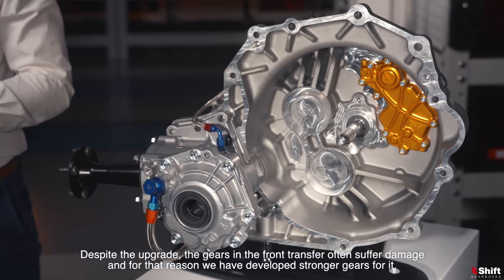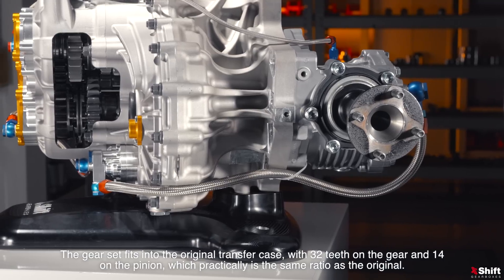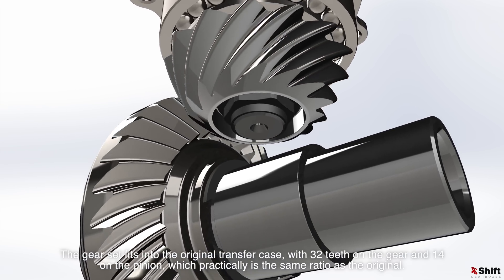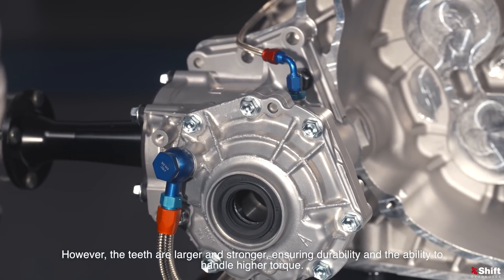Despite the upgrades, the gears in the front transfer often suffer damage, and for that reason we have developed stronger gears for it. The gear set fits into the original transfer case with 32 teeth on the gear and 14 on the pinion, which practically is the same ratio as the original. However, the teeth are larger and stronger, ensuring durability and the ability to handle higher torque.